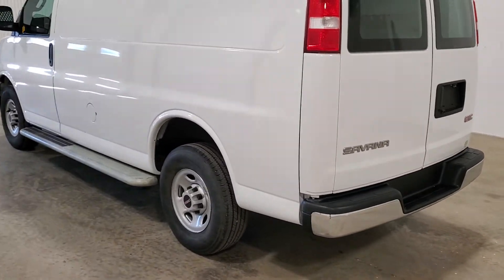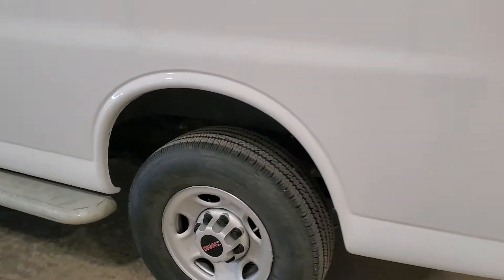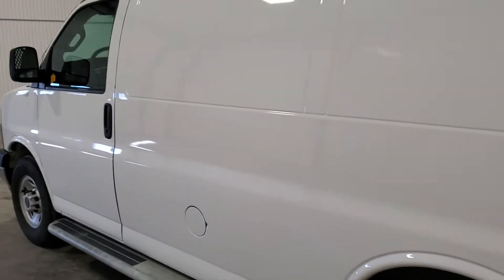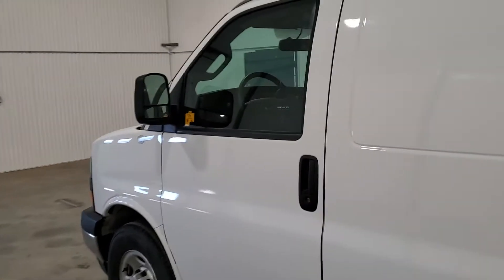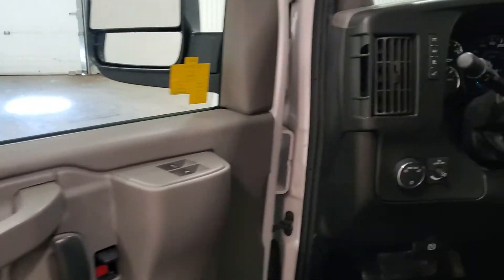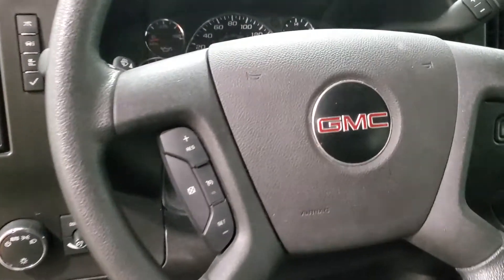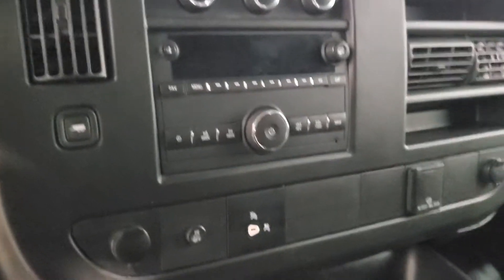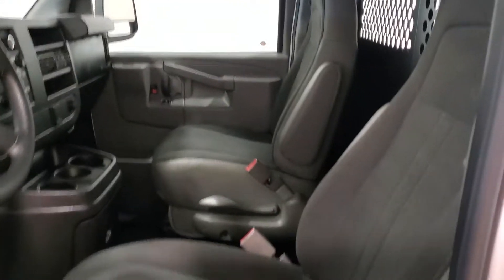Here's a shot of the tires — with only 17,000 kilometers, the van is pretty well new all the way around. It has power windows, power door locks, cruise control, and an AM/FM radio.